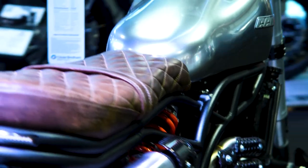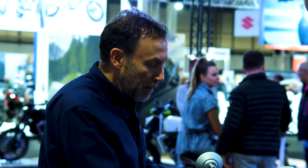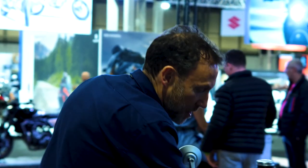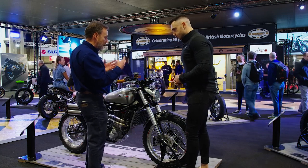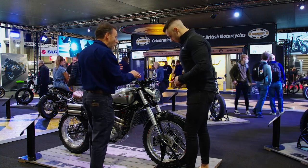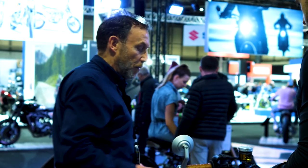It's got a dual saddle with this lovely quilted finish. Also down below here, you can see these lovely detailed finishes — it looks like rolled aluminium to give that classic look, but it's carbon fibre with this liquid mercury finish, which you also see on the tank.